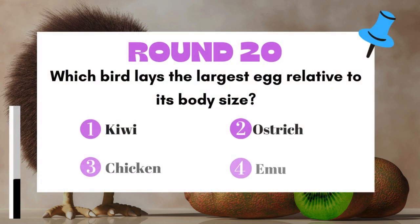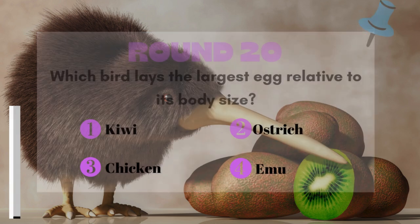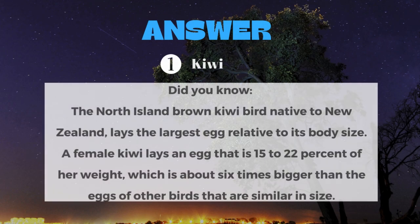Round 20: Which bird lays the largest egg relative to its body size? The answer is the Kiwi.